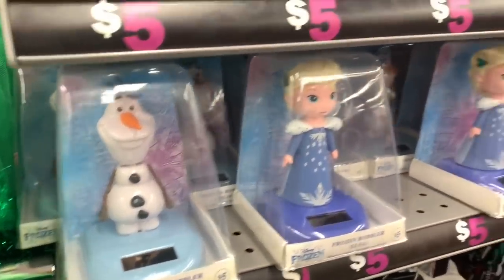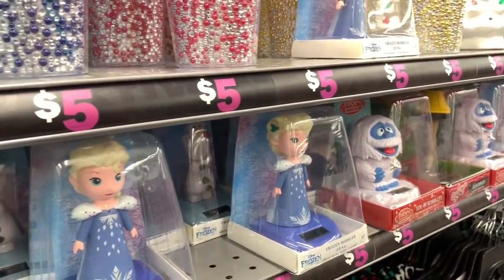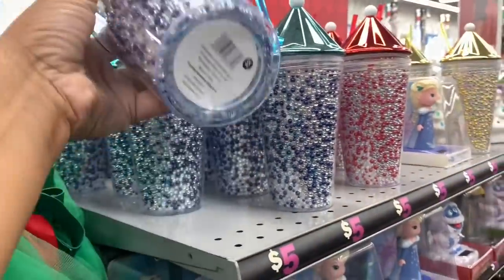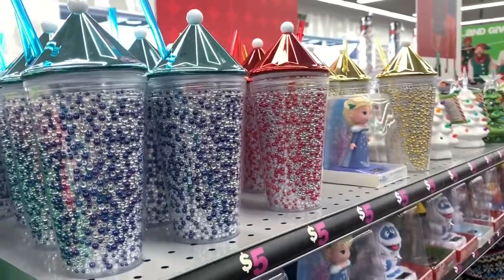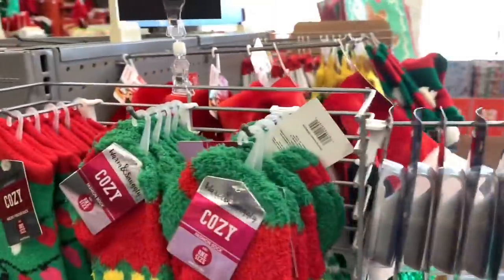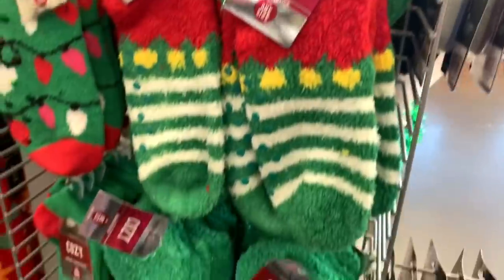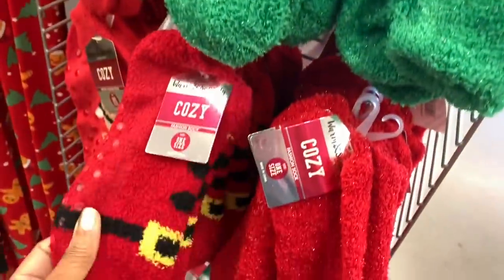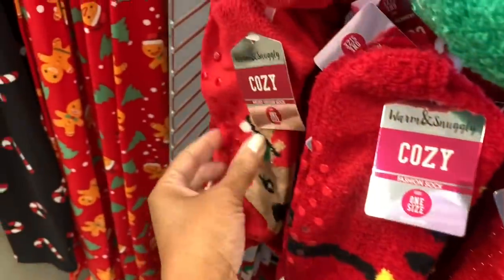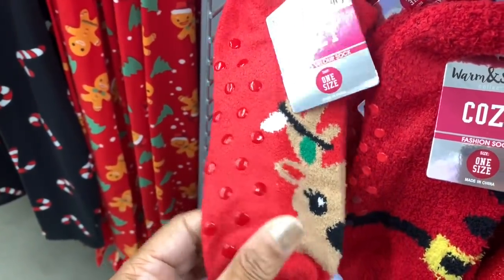They have 'Ho Ho Ho' shirts, Frozen bobbleheads, Rudolph, and A Christmas Story bobbleheads. There are little cups for five dollars in blue, pink, and gold. They have two-dollar socks with cute Christmas patterns — they have grip on the bottom so you won't slip on floors.